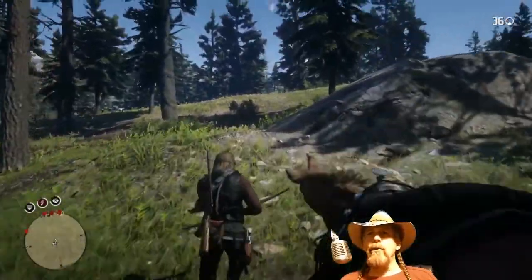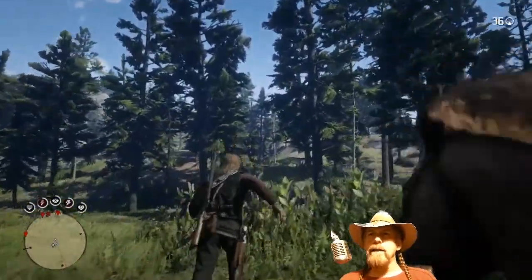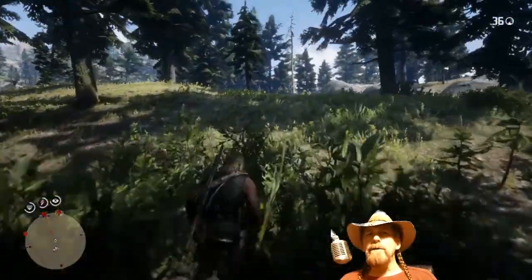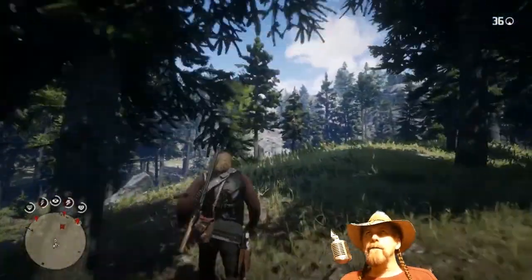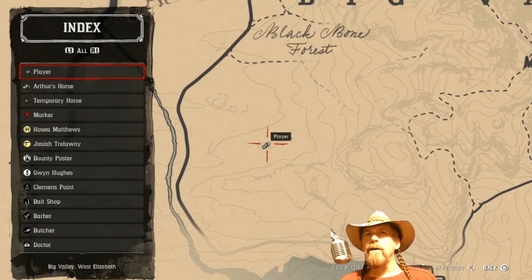Hey y'all, it's Billy Hale and today we're going to look at the native burial ground and the interesting weapon that you can find there. I'm going to show you how to get there, show you where the weapon is, and we're going to take a look at the native burial ground because it's pretty awesome. I was out hunting cougars and I stumbled upon this, so I was like, hold on — I think we got us something here.